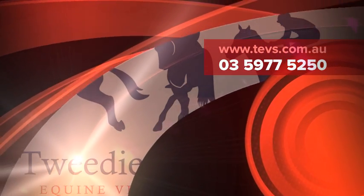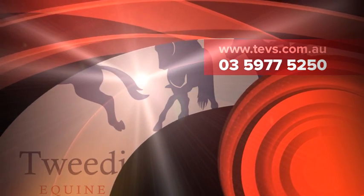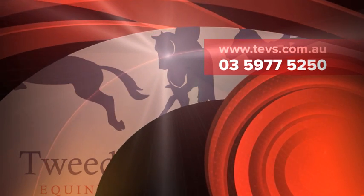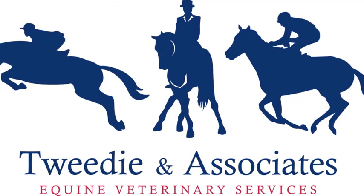Thank you for taking the time to listen to this short presentation on left laryngeal hemiplegia. If you suspect that your horse has an undiagnosed upper respiratory tract problem, please do not hesitate to visit our website or contact one of our veterinarians to arrange a consultation. Thanks for listening.